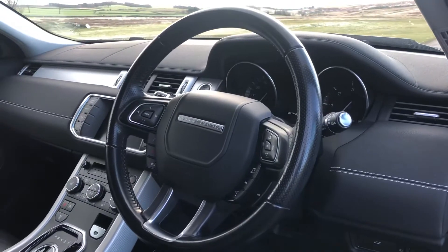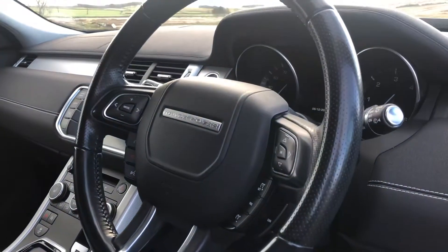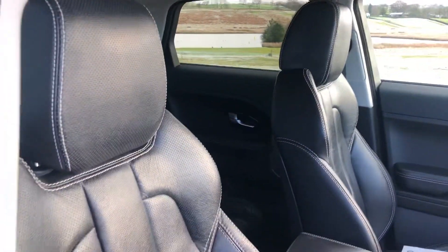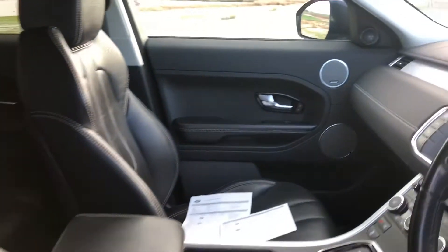The vehicle does come with a leather multifunctional steering wheel with controls for cruise control and Bluetooth telephone. The vehicle's upholstery is full black leather, all in excellent condition with no rips, marks or stains.